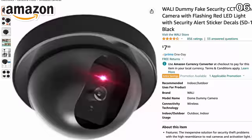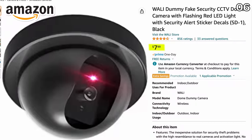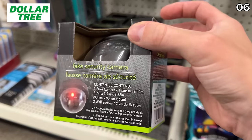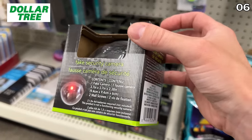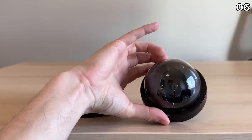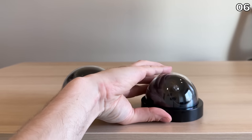Point six continues with a virtually identical dupe tied to personal security. This fake security camera on Amazon for $8 looks very similar to the $1.25 security deterrent at Dollar Tree. There's around an inch difference in size between the two, but the $1.25 version is the one I'd grab.